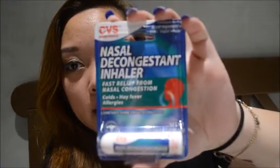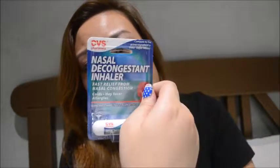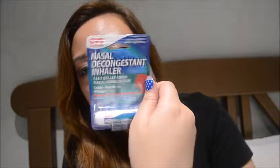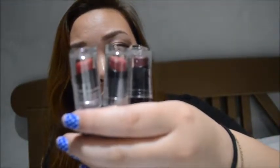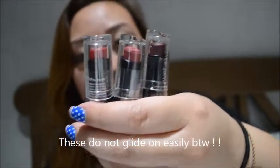The next thing I got was this nasal decongestant inhaler — it's a fast relief for nasal congestion. I got this from Dollar Tree or the 99 cent store before, but I couldn't find it today, so I just picked it up at CVS and it was like $5 there, which kind of sucked, but I needed it ASAP. The last three things I got were these Wet n Wild long-lasting lipsticks. It was buy two get one free, and each of them were like $2.19, so I basically paid like $4 or $5 for all three.